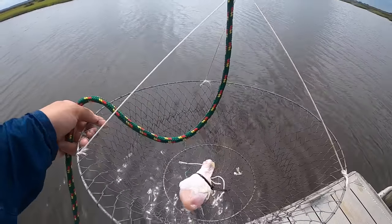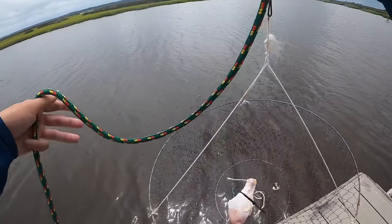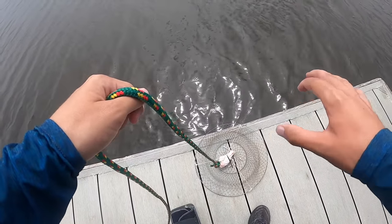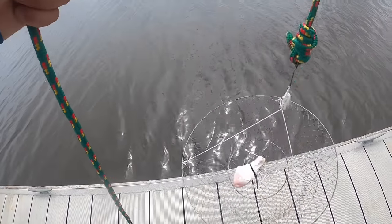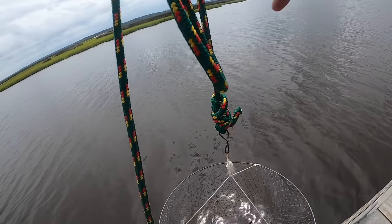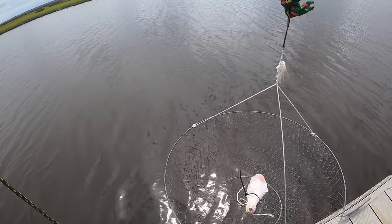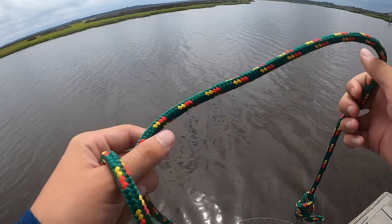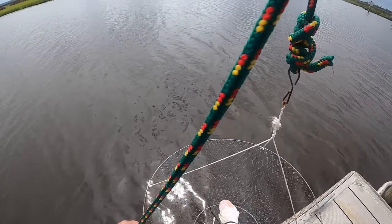If you guys have been around for a little bit, you guys have seen this. We've done some crabbing videos. This is a ring net. Basically, this goes down to the bottom. Crabs crawl in, do a little crab rave dance, eat the chicken, boom, bring them up. Really hoping we can catch some and do a nice catch and cook. Surprise, Kelsey.